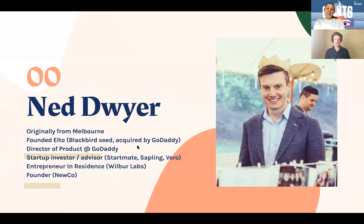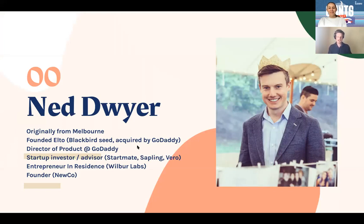A bit of background on me: originally from Melbourne, currently live in Oakland, California. I founded Elto, which was a marketplace of web developers back in 2012, and we raised a seed round from Blackbird — I think we might have actually been the first or second Blackbird portfolio company ever. Didn't get the trophy but that's okay. We ultimately sold that business to GoDaddy in 2015. Since then I've done a bunch of advising, investing and started a bunch of my own ventures, which has meant doing a ton of user interviews myself.